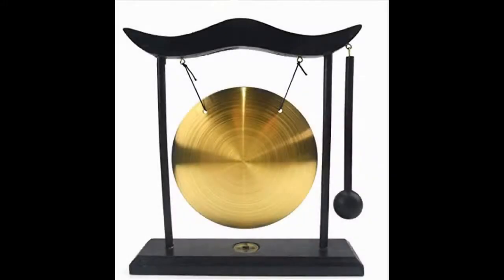Feng Shui Brass Gong Desktop Zen Art for Fortune with a Red String Bracelet. The Feng Shui Brass Gong is available for a bargain price, making this one of the best gongs for sound healings on a budget.